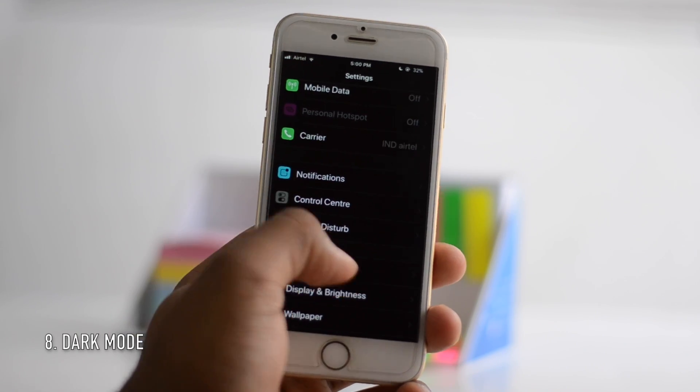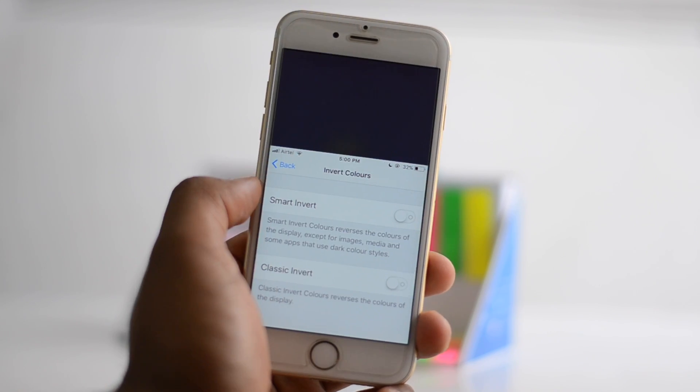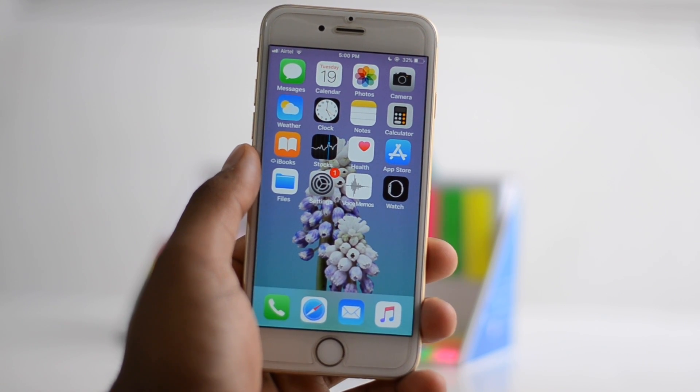There's a new dark mode, though it's not official. You can activate it inside of Accessibility > Display Accommodations > Invert Colors, and turn on Smart Invert. It will invert and make every white color black, except your home screen.